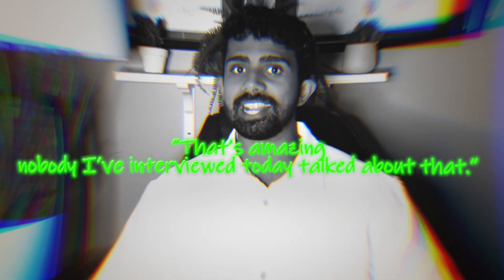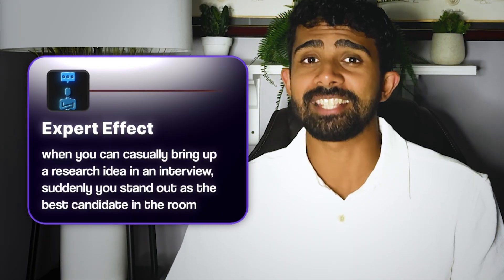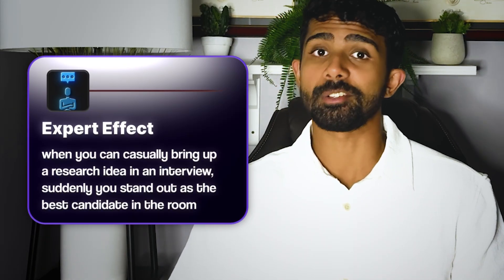One of my students was interviewing for an AI engineer role at Amazon. The interviewer hit him with a curveball: 'Have you read any research on scaling models efficiently?' Most students would blink, but my student had studied this paper with my guidance. After he explained the paper, the interviewer literally said, 'That's amazing — nobody I've interviewed today has talked about that.' My student got the offer. And this is what I call the expert effect: when you casually bring up a research idea in an interview and suddenly seem like the smartest person in the room.